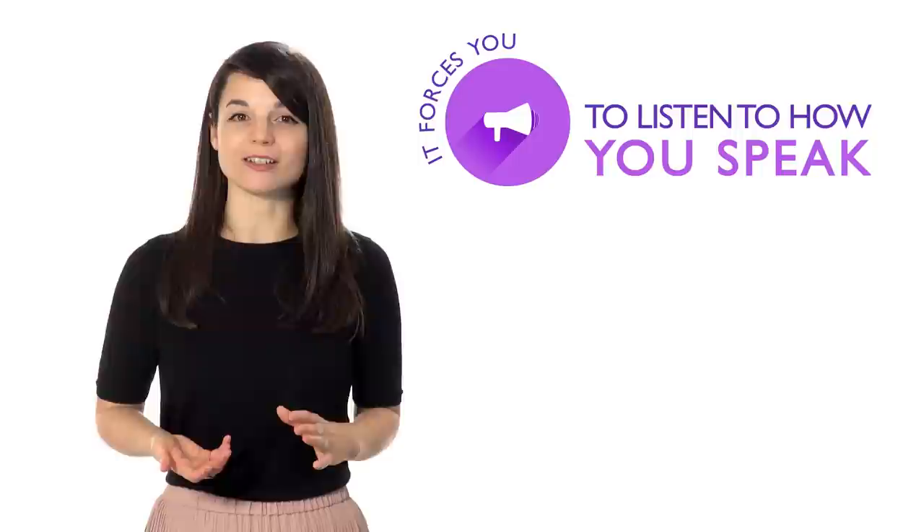Number three: speak out loud to yourself. Even if you're a little embarrassed, it forces you to listen to how you speak. It makes it much easier to spot simple grammar mistakes.